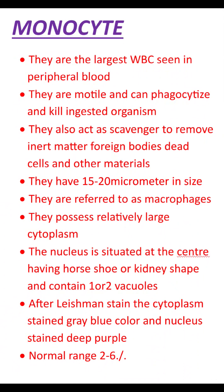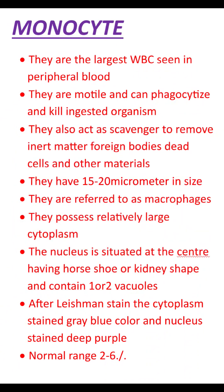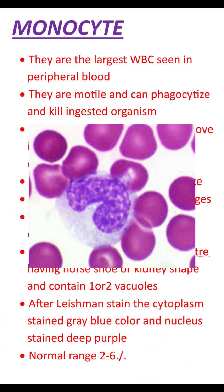After Leishman stain, the cytoplasm stained gray-blue color and the nucleus stained deep purple color.